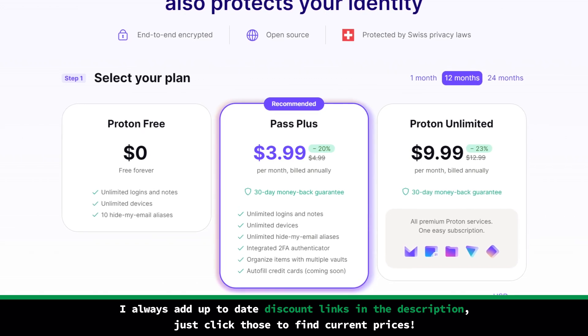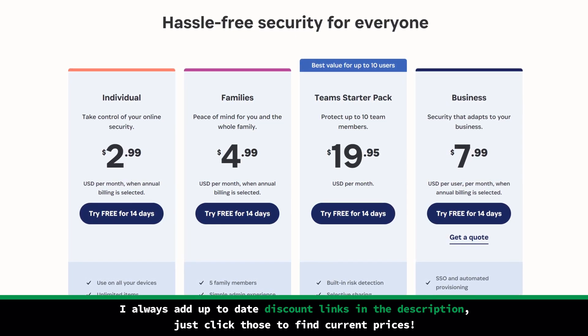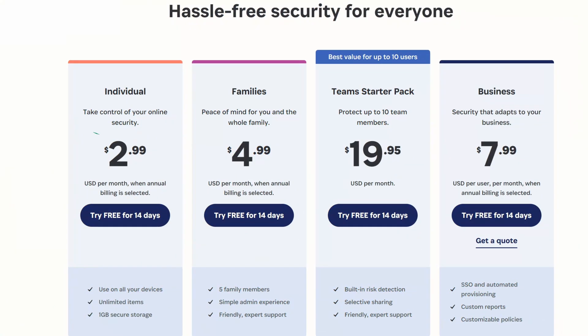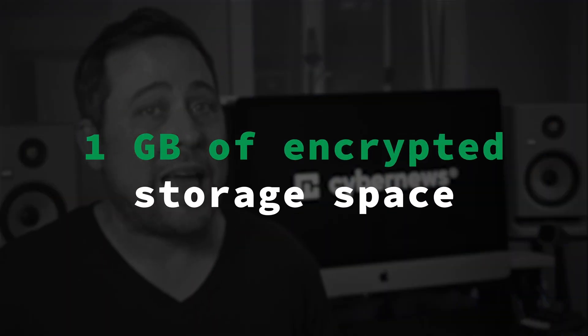So we can say there is effectively one ProtonPass plan. In contrast, 1Password offers plans for individuals, families, and businesses — and 1Password doesn't just offer more, it offers more at a cheaper price point. ProtonPass monthly plan costs under $5 a month, while 1Password asks for around $3 a month. Every 1Password plan also comes with 1GB of encrypted storage space and the previously mentioned extra features.